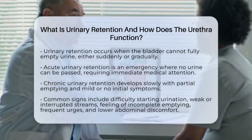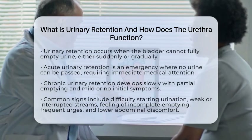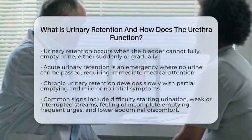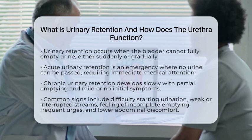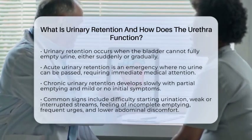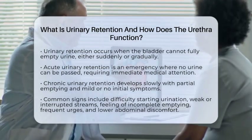In an emergency, acute urinary retention means you suddenly cannot urinate at all, which requires immediate medical attention. Chronic urinary retention is more subtle, with the bladder only partially emptying, often with mild or no symptoms at first.